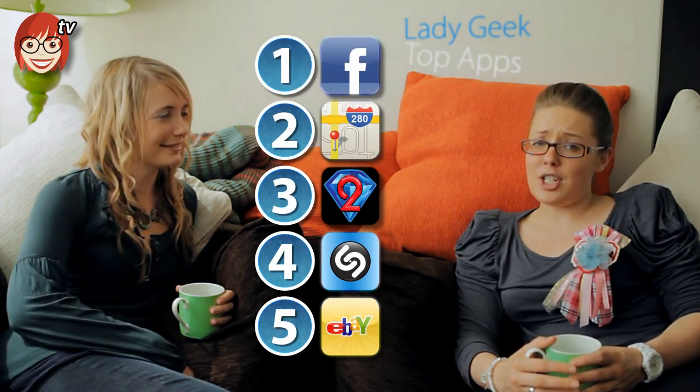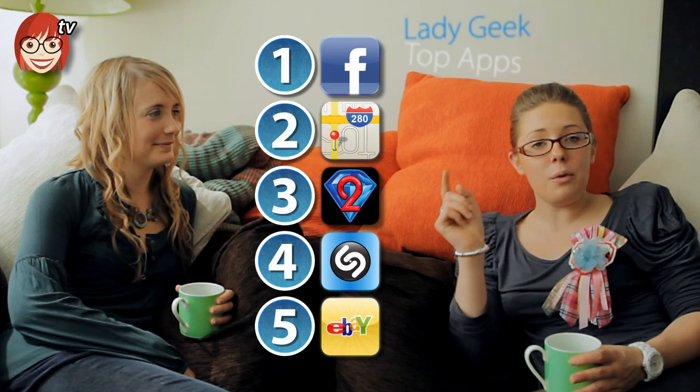Everyone loves Facebook. But that's what we know — we want to hear about your app experiences. Do you have a favourite app? An app you hate? A video of you using an app? Anything app-related, we want to hear about it. Email us, tweet us, Facebook us — however you communicate, communicate with us about your favourite apps.